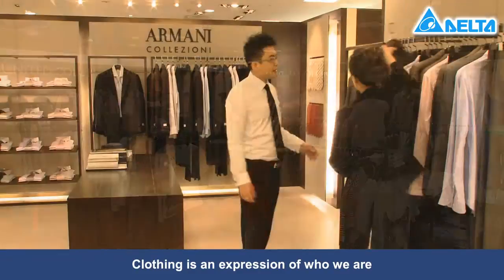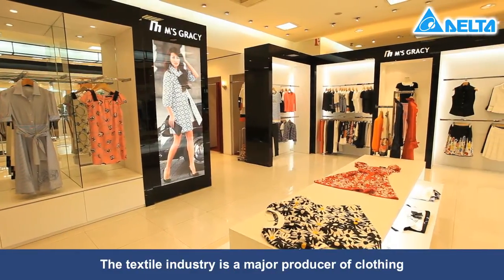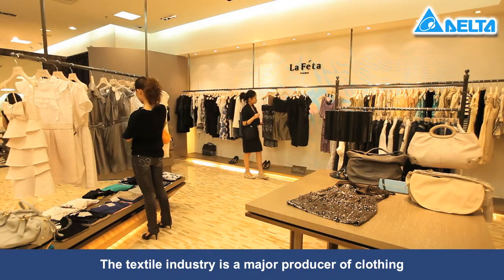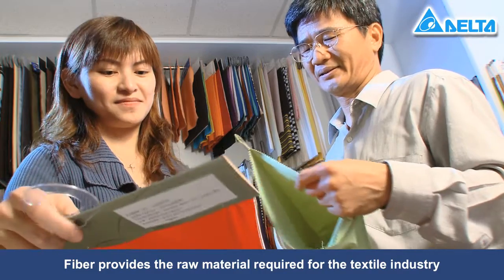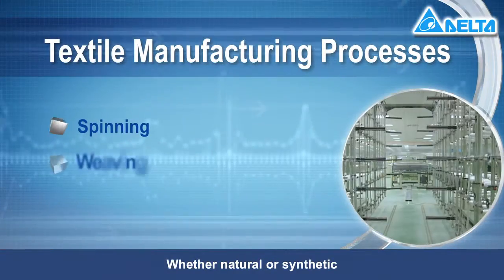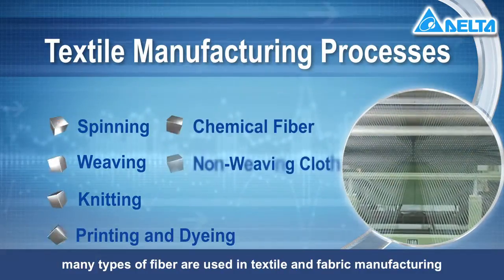Clothing is an expression of who we are and it often provides an insight into our lifestyle. The textile industry is a major producer of clothing. Fiber provides the raw material required for the textile industry. Whether natural or synthetic, many types of fibers are used in textile and fabric manufacturing.